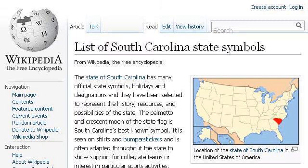Last but not least, try our third-ranked site en.wikipedia.org — the web page List of South Carolina State Symbols, Wikipedia, The Free Encyclopedia. This is the link.